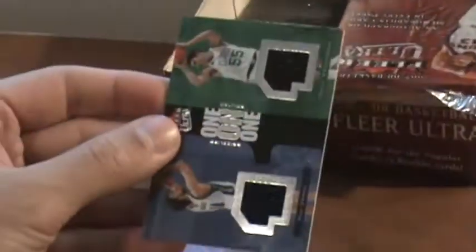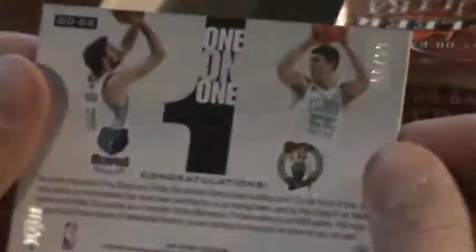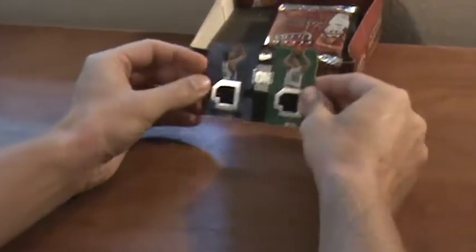We have a dual jersey here of Paul Gasol and Wally Zerbiak, one-on-one — it's pretty cool. Oh, and it's numbered. It's just hard to see the number — 60 of 99.